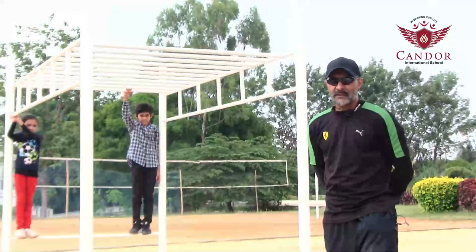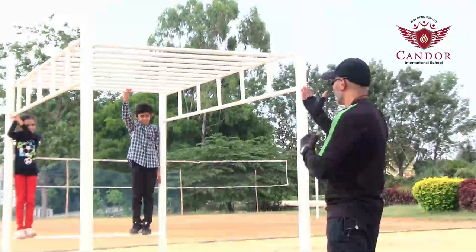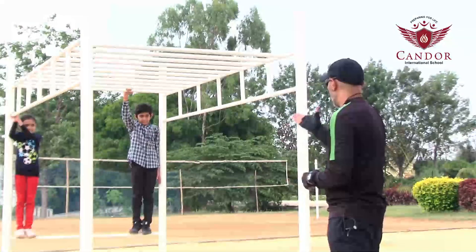It increases your strength. Today we have two students that will be showing us the grappling grip. Mahesh, go for it.